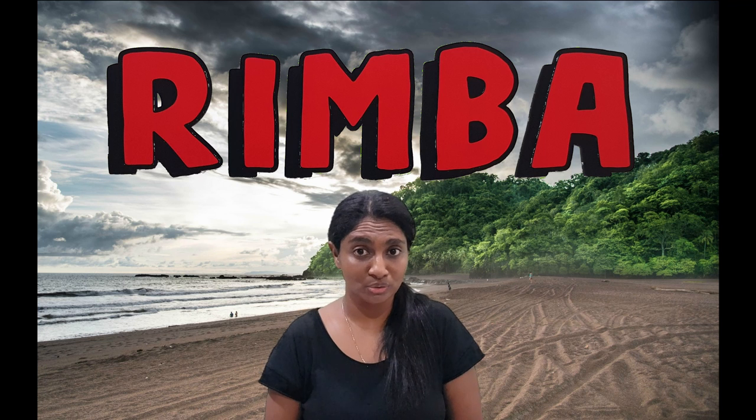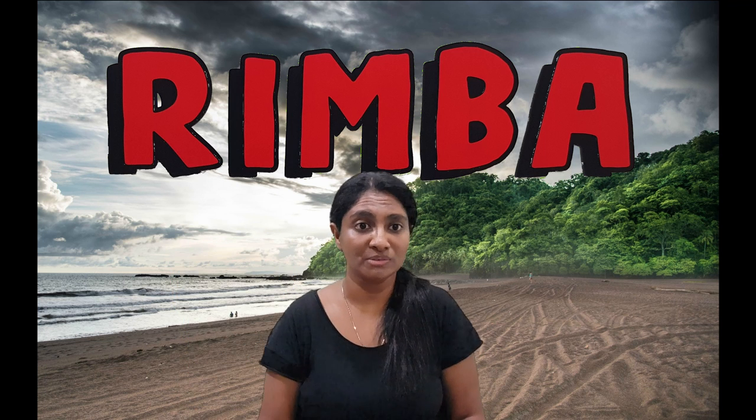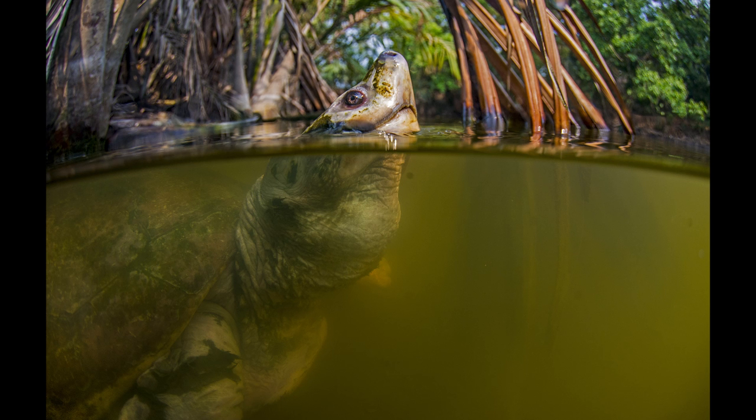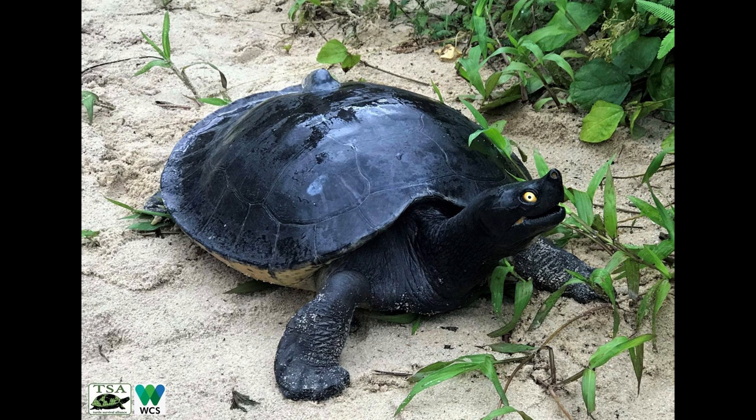The last reptile is the river terrapin. Some people might not know much about this reptile. They can swim in large rivers, mangroves, and sometimes in saltwater too. When they want to lay eggs, they find sandy banks near the river or beaches. They eat river grass, mangrove fruit, and fish, and they have really sharp teeth.